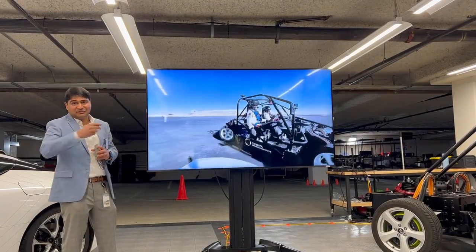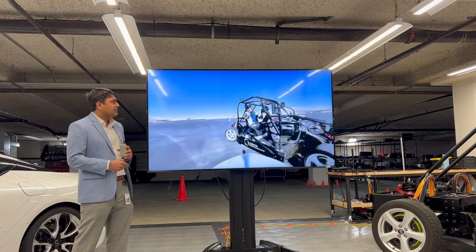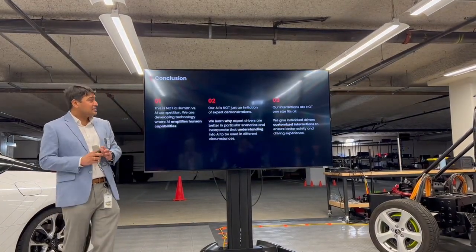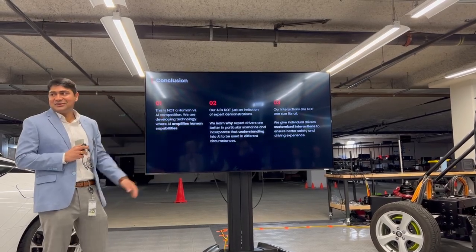I think some of you will have the experience to try this video. We can go see the platform and then I'll just highlight these conclusions at the end.